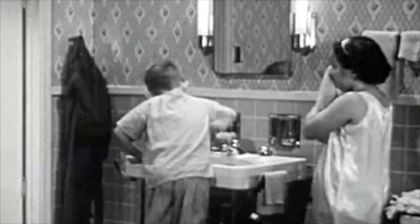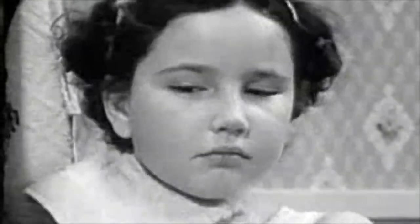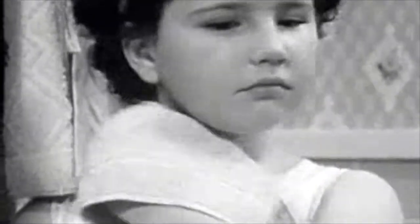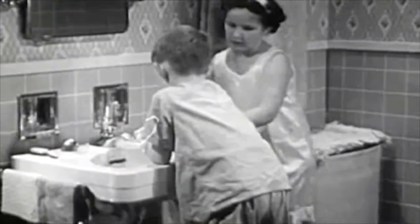Not that it matters to Billy — as far as he's concerned, he's been waiting much too long already. But Virginia won't be rushed. She knows that drying is just as important as washing. A good job of drying leaves the skin more comfortable and helps to prevent chapping. When Virginia's through, she hangs up her towel so it will dry, and because it looks better that way.